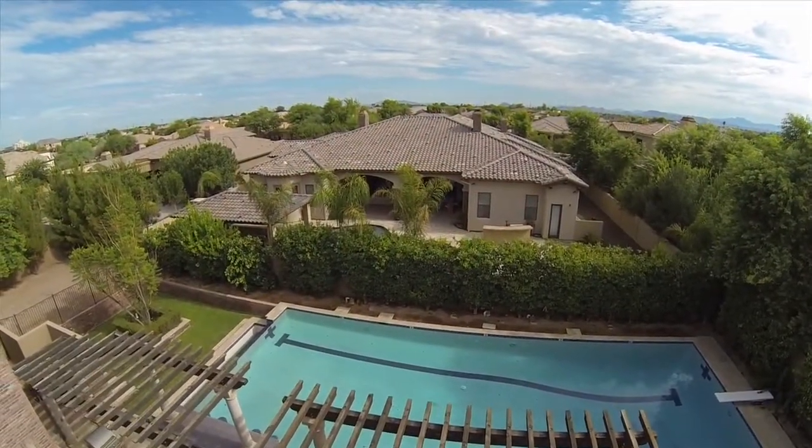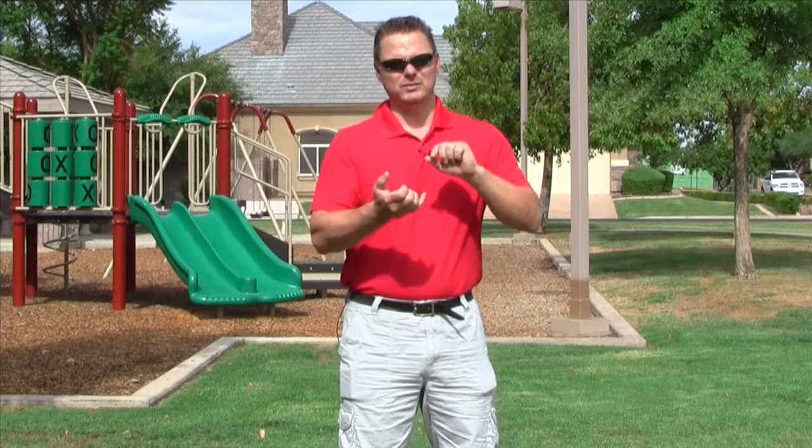Homes range anywhere from about 3,500 square feet to almost 7,000 square feet. All the homes in here are custom. If you have kiddos that are still in school, we are in the Higley School District. They'll be going to Santan Elementary School, Santan Middle School, or Higley High School.